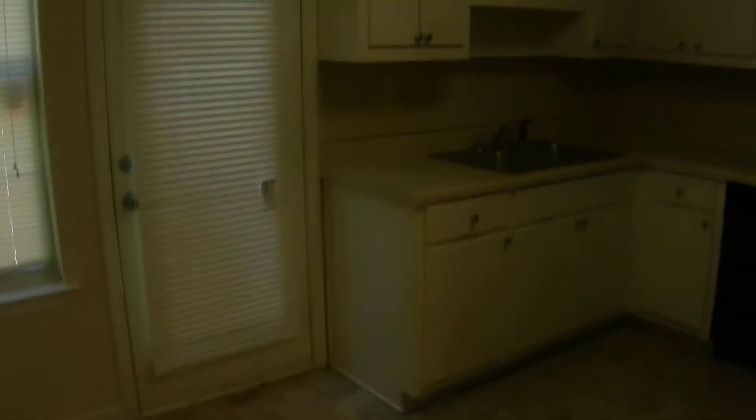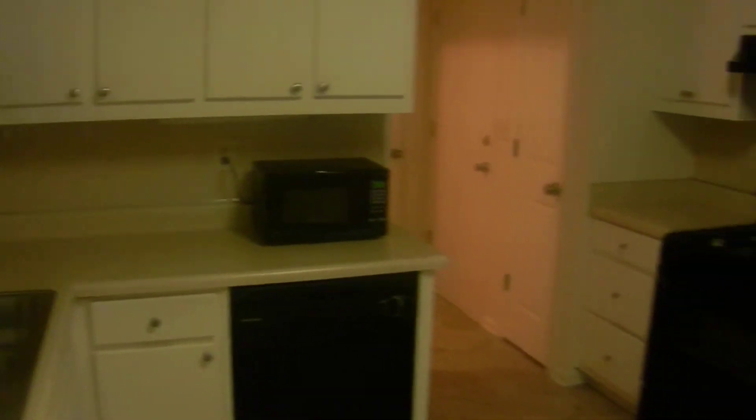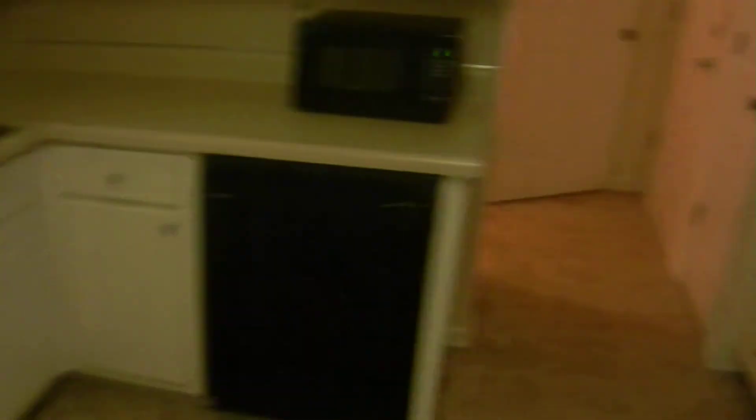Back down on the main level there's a full kitchen and breakfast area with lots of cabinets and countertop space. There's a dishwasher, microwave, range oven, and a refrigerator-freezer with an ice maker, plus a pantry. The laundry room is located in the hallway just past the kitchen.